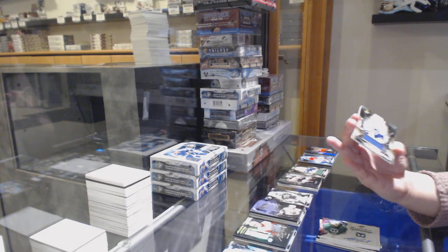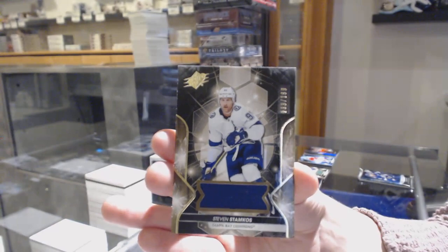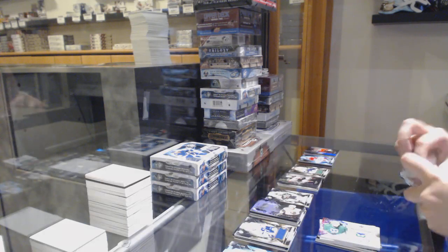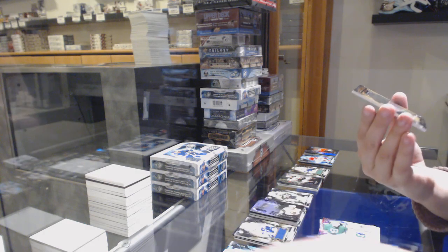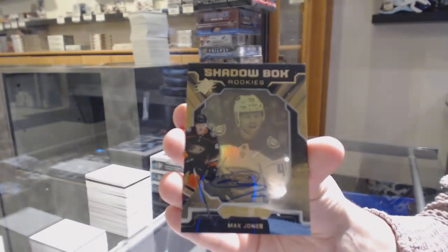We've got a Beast Jersey numbered 133 of 199 for the number 3 spot, Stephen Stamkos. And we've got a Shadowbox Rookie Auto numbered 1 of 150 for the number 1 spot, Max Jones.